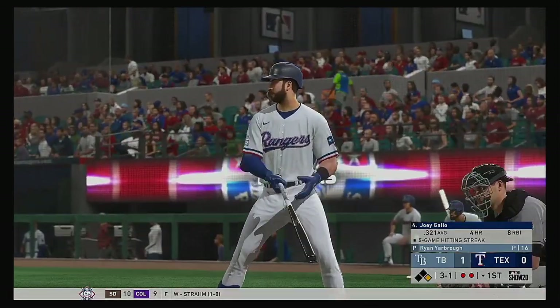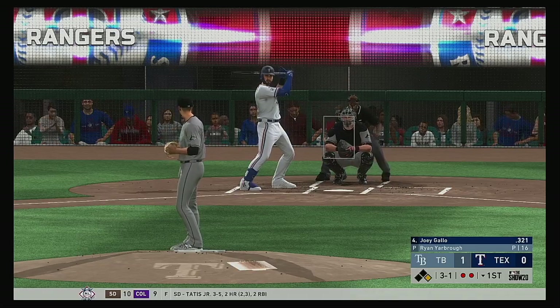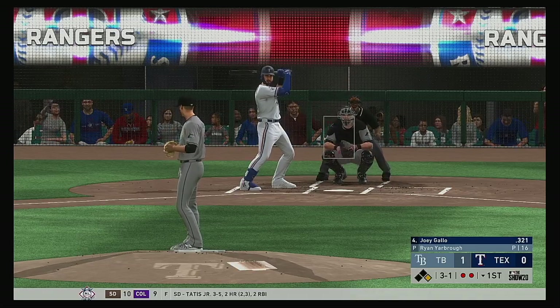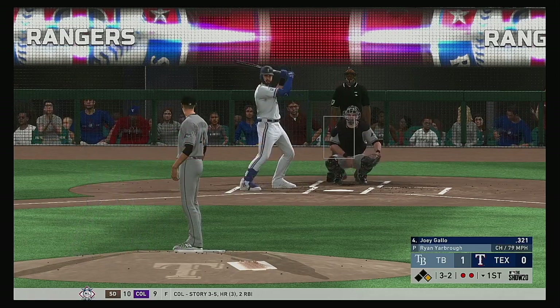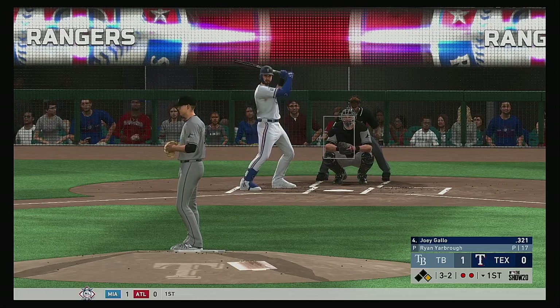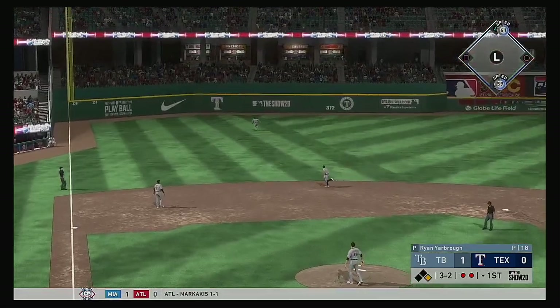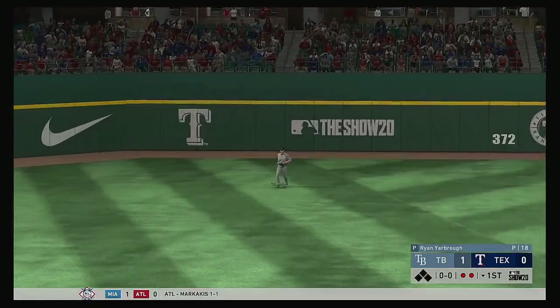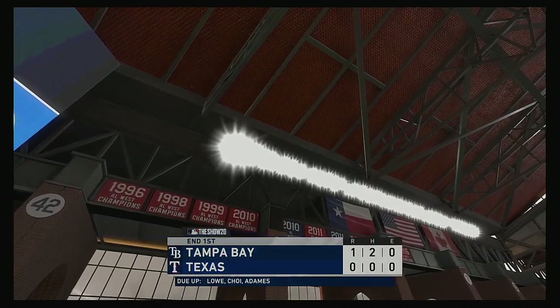Next to the plate for Texas: Joey Gallo. He takes his first cuts in this one with a man at first and two away. Three-one, then three-two — two out, runner on first — lots of possible outcomes on this pitch. That's lifted the other way out to left. Renfroe will get there and he puts it away to retire the side.